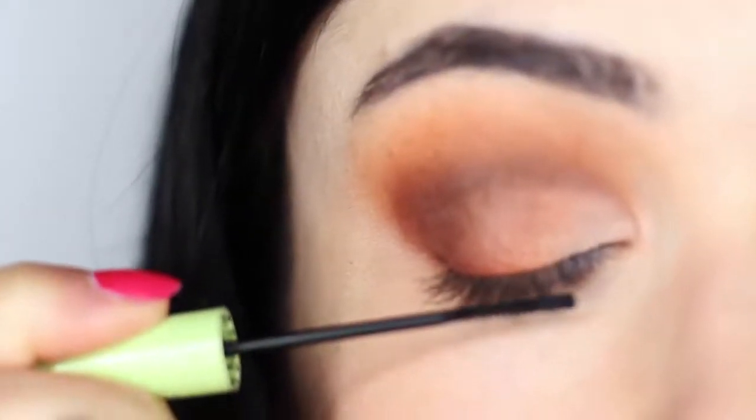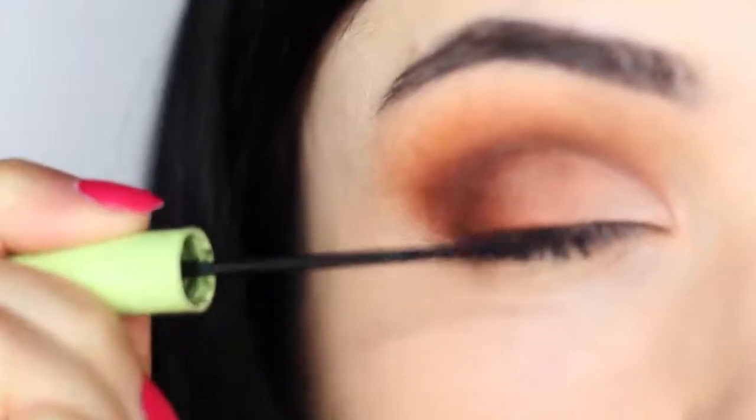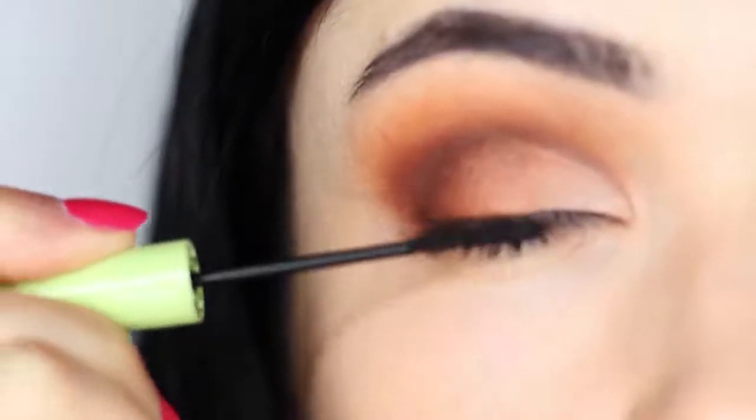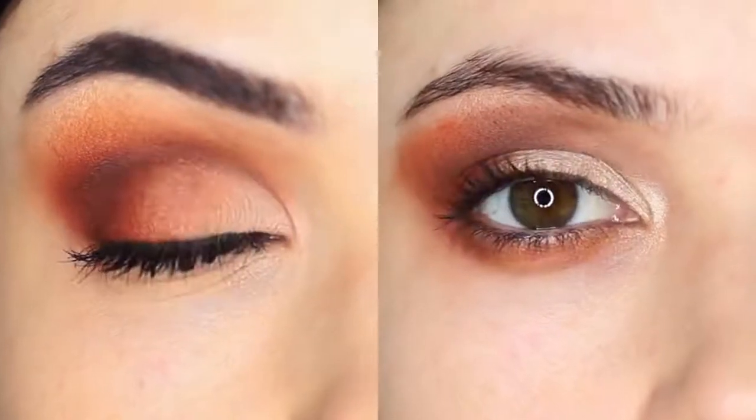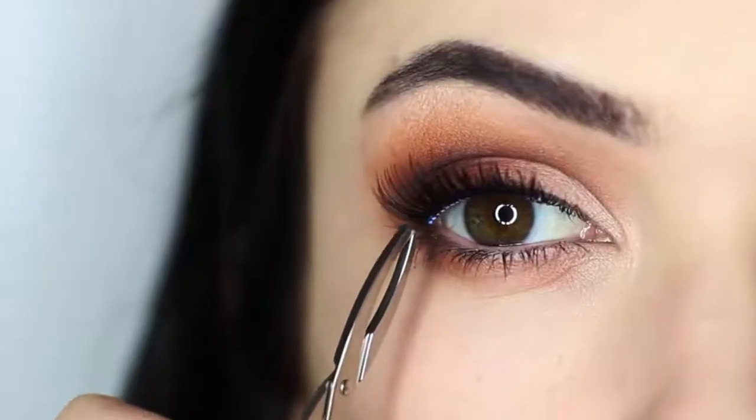Another mistake I've made in the past is neglecting my lashes. If you have a little bit of fallout on your lashes, use a small mascara wand and a little bit of mascara to brush through. This will create a sharper finish and make your eyelashes look a lot better. Pay close attention to how you're applying your mascara as well.